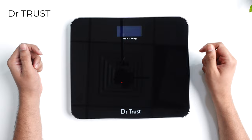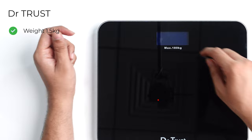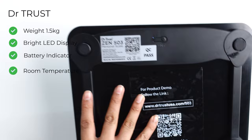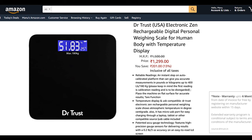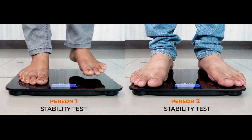Now let's talk about the Dr. Trust weighing scale. It comes with a dimension of 30x26 cm, weighs 1.5 kg, and also has a tempered glass top. The display shows weight in the center with battery indication and room temperature on the left side. It comes with a 500 mAh rechargeable battery that you can charge easily with a micro USB cable. The machine looks quite sturdy and good in build quality. It costs around 1300 rupees on Amazon with a 6-month warranty. In the accuracy test, Dr. Trust performed quite well with consistent readings across attempts. In the stability test, it also performed quite well compared to HealthGenie.